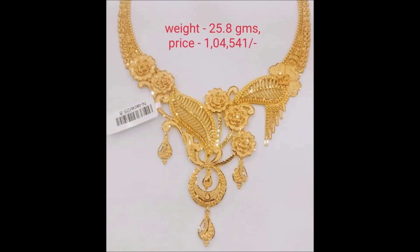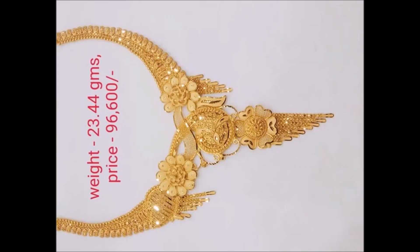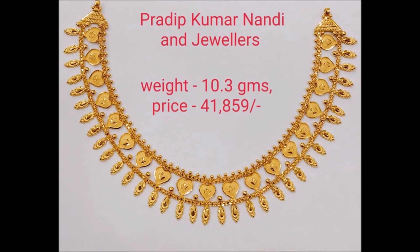You get a princess look with this grand looking necklace. This lavish ornament will give you a royal feel. Wear it to look like a diva at an event.